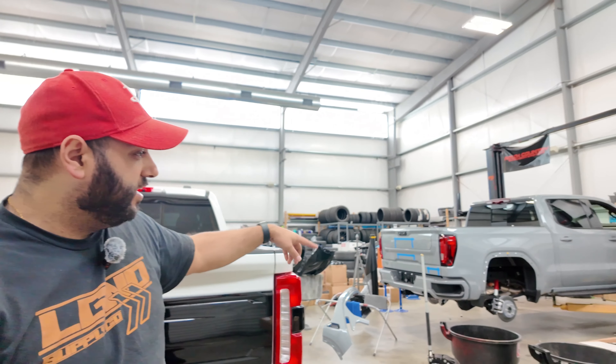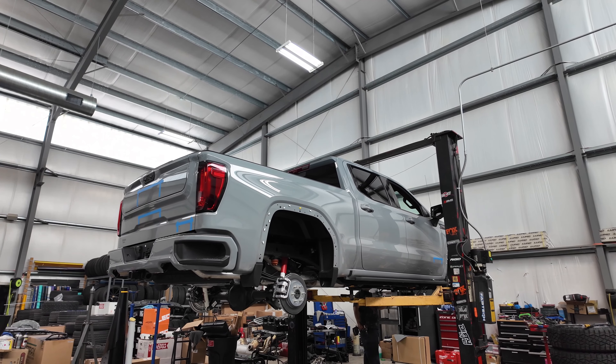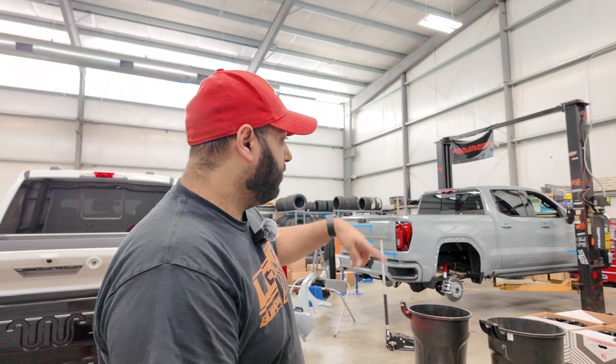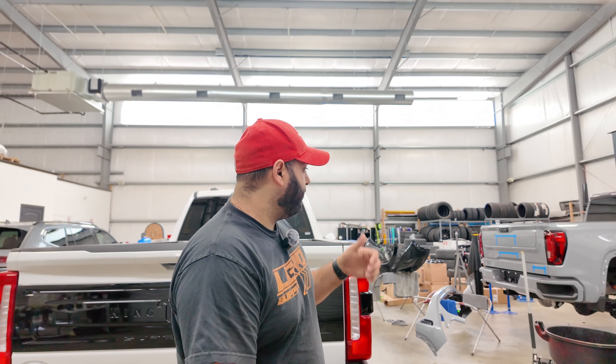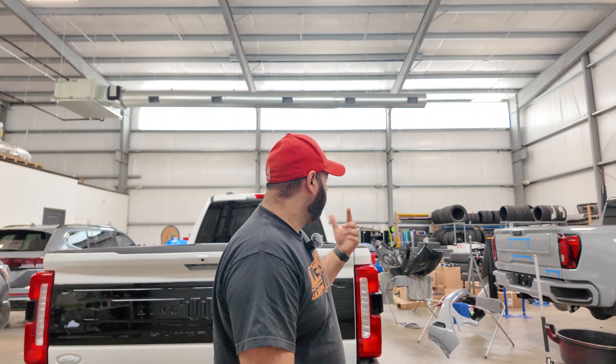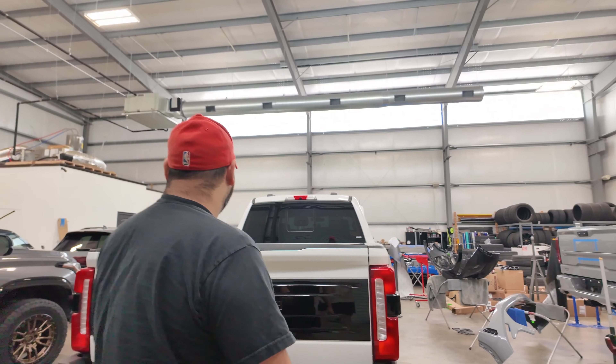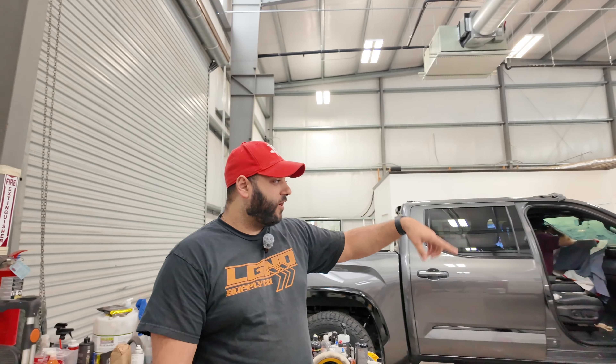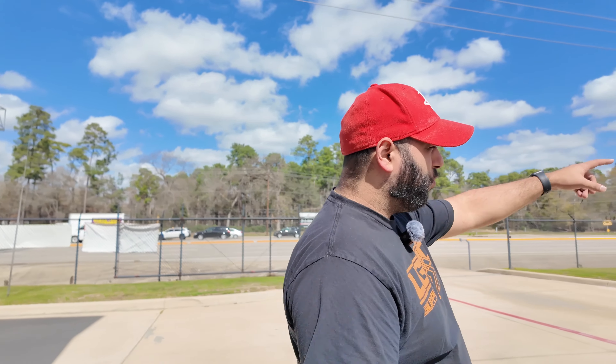The white F250 is getting finished up — that one will leave today or tomorrow. The gray 1500 is on the lift ready to get the lift put on; the wheels and tires are already mounted. All the pieces have been taken off and sent out for paint, so color matching and chrome delete are happening at the same time. The gray 2500 should be ready to go by Friday.